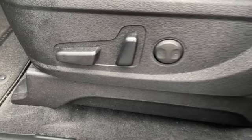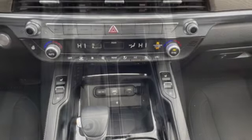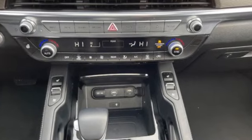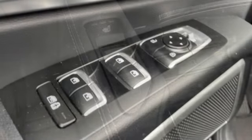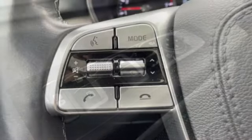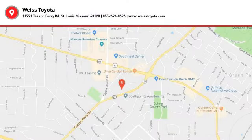Your new ride is just a phone call away. The Kia Telluride.